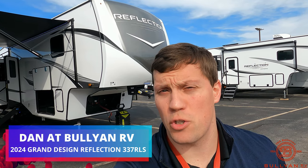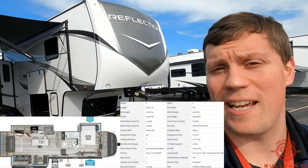Hi, my name is Dan Bullion with Bullion RV Center in Duluth, Minnesota, and today I'm going to do a short video of our brand new 2024 Grand Design Reflection. This is the 337 RLS fifth wheel. We'll show you the inside, we'll show you the outside, and we'll see if you like it.